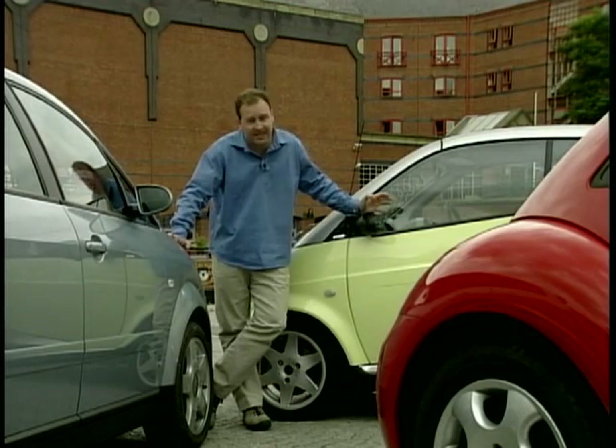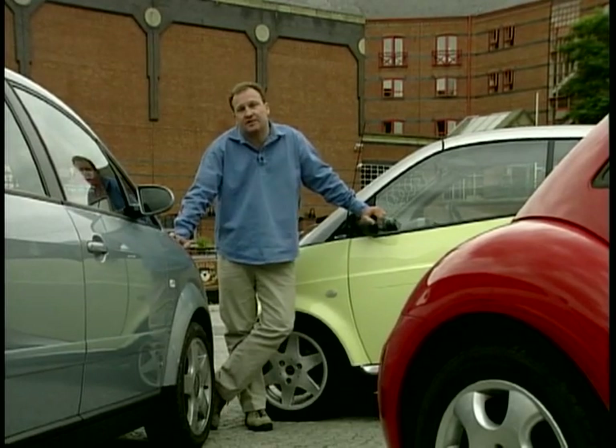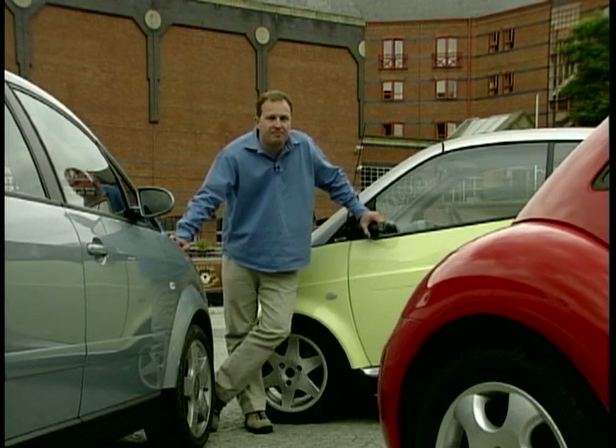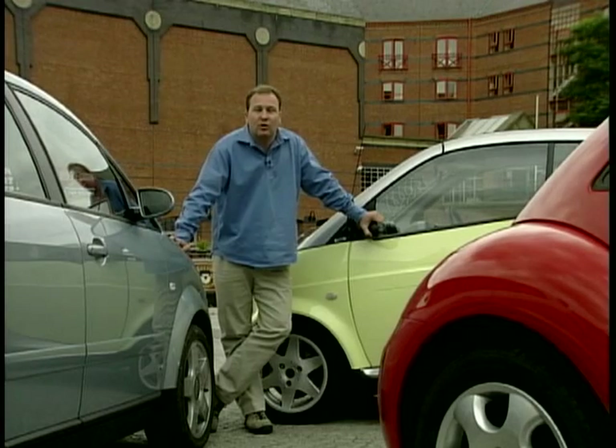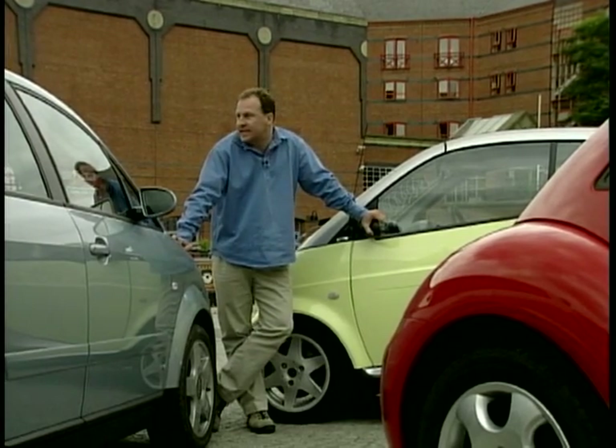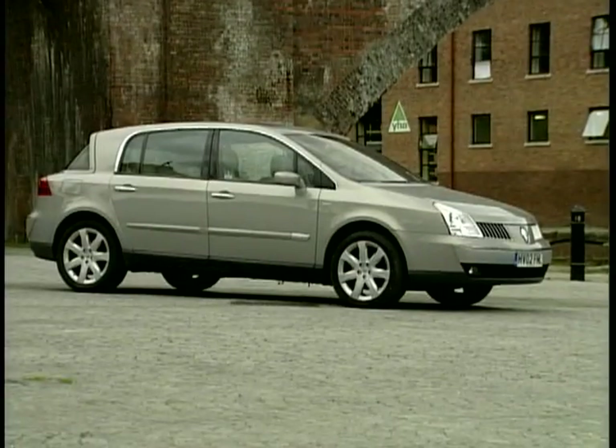Two very distinctive cars with very different drives. After the break, we'll be getting into the driving seat of the new revamped love bug, the Beetle 1.8T. We'll also be looking at our alternative image car, the Renault Velsatis. We'll see you after the break.